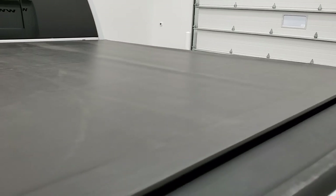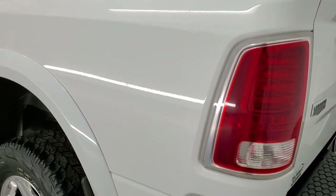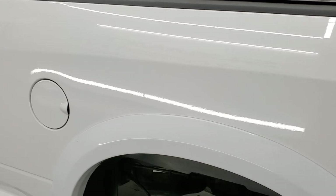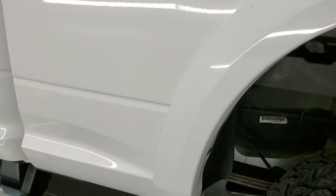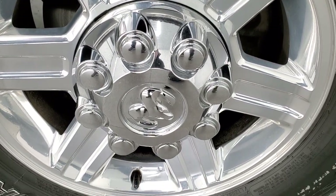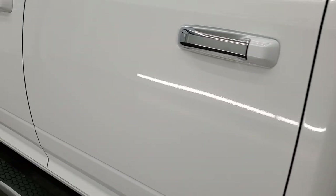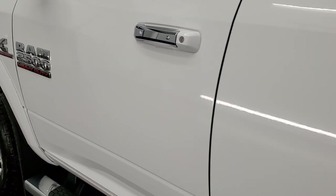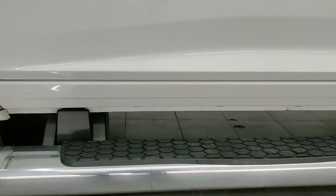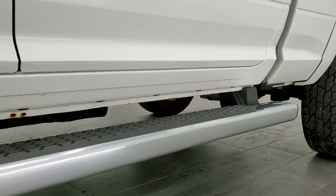It shuts nice and solidly and it does have a TruXedo soft roll-up tonneau cover that's in pretty nice shape — didn't see any rips or tears on that. As you go down the driver's side, just as clean as the passenger side. No dents or dings on the box. The back rim is in nice shape as well — no scuffs or scrapes. Down the rest of the side of the truck looks really good. Didn't see any dents or dings in the doors, and the lower rockers on this look pretty good too.